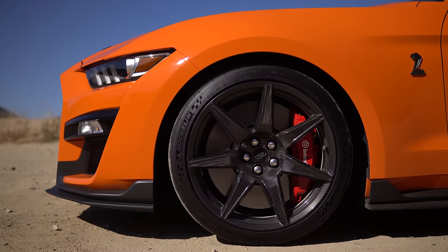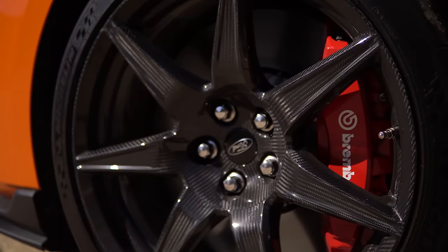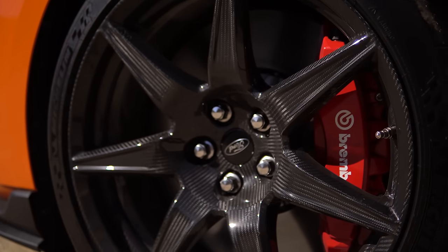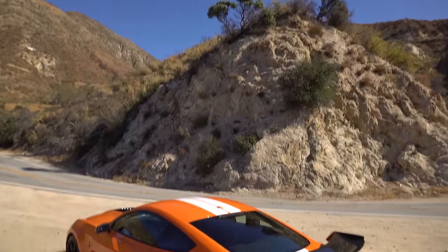Good thing this has nice big brakes — they're solid. And this has the carbon fiber package, which is very expensive. You get a whole bunch of carbon fiber stuff including carbon fiber wheels, which really helps it go faster.